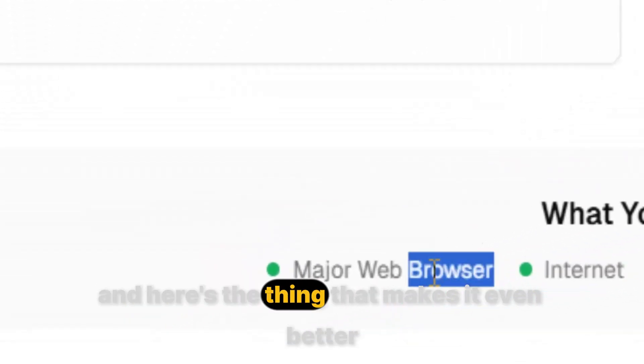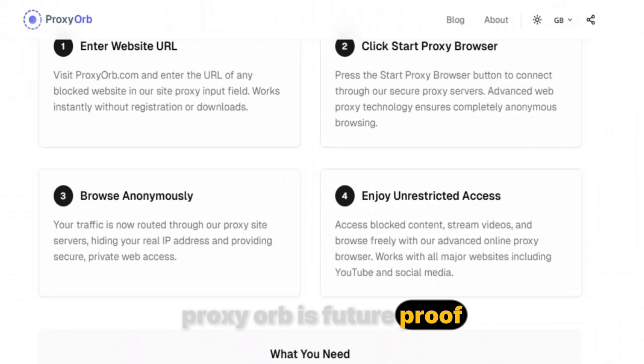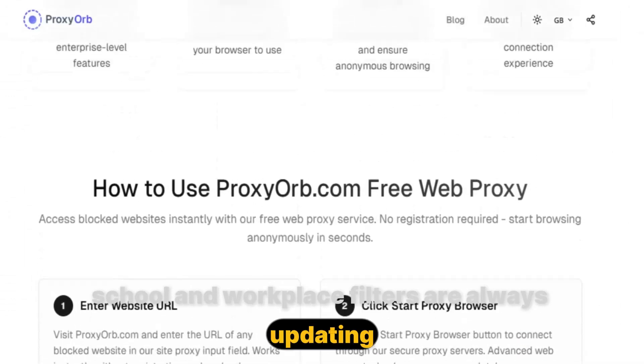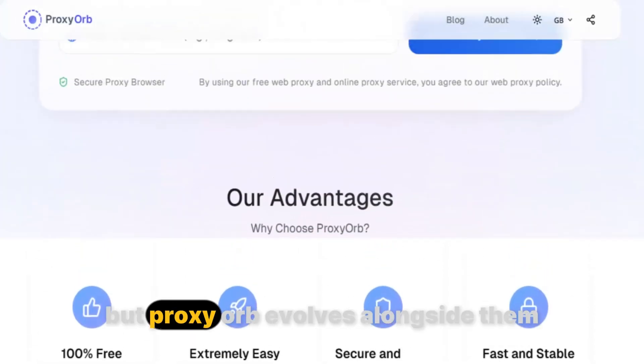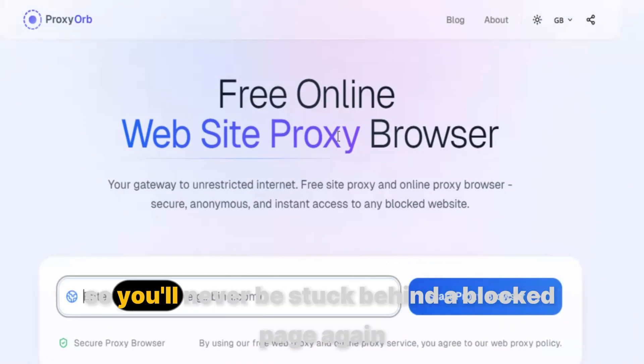And here's what makes it even better: Proxy Orb is future-proof. School and workplace filters are always updating, always trying to lock down the internet tighter. But Proxy Orb evolves alongside them, staying one step ahead, so you'll never be stuck behind a block page again.